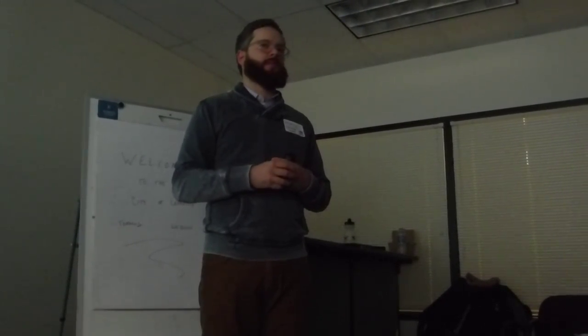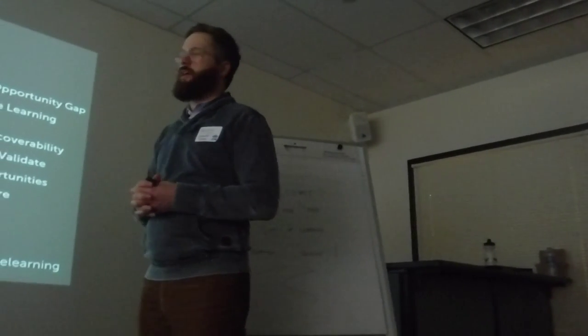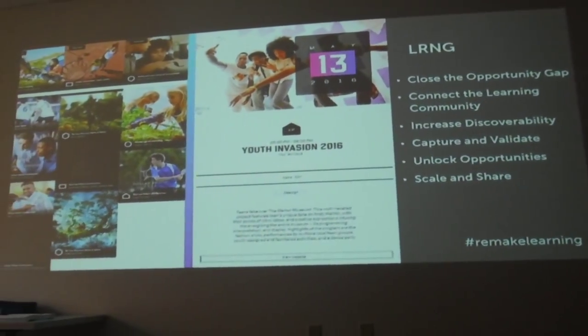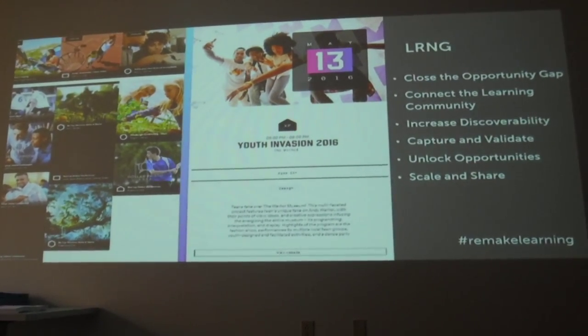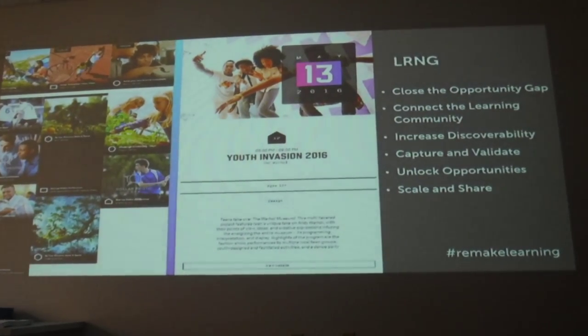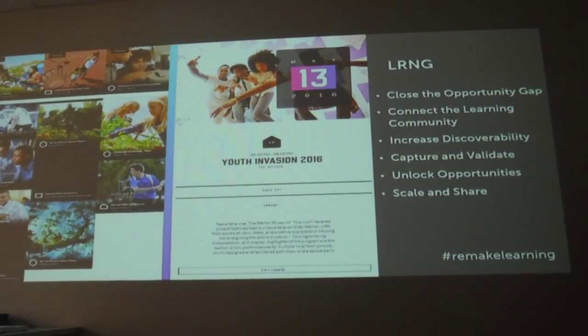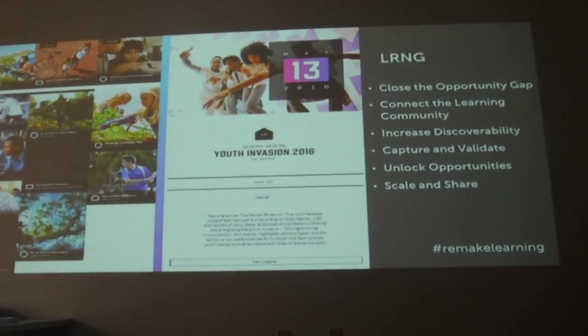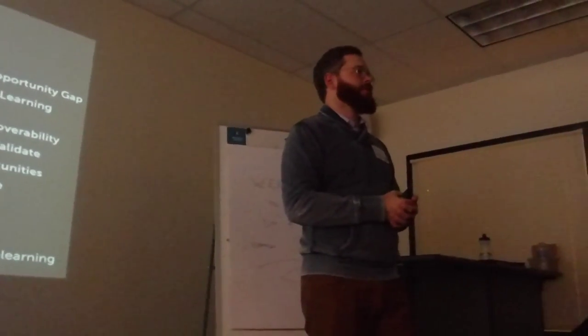Collective Shift is based in California with a full development team that has taken all the original underlying technology used the last couple of years and totally redeveloped it based on all the feedback that piloting has produced. LRNG is the name of the platform we're going to be using here in Pittsburgh, and that's what we're going to be training you on today and encouraging folks to use.